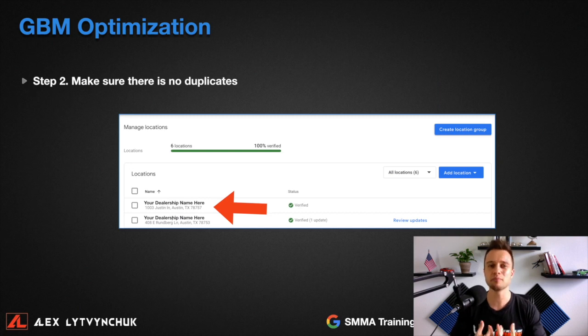Step number two: make sure there are no duplicates. Go to the left side menu in Google My Business and click the 'Manage Locations' tab. There should be just one location. Sometimes, as in this example, you might have your dealership showing up twice — this is really bad because it will mess up your rankings and Google will not show your listings properly. If you have duplicates, click on one and delete it.